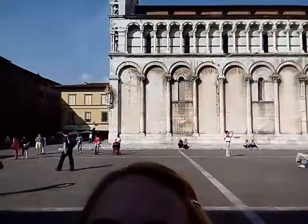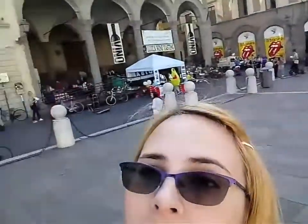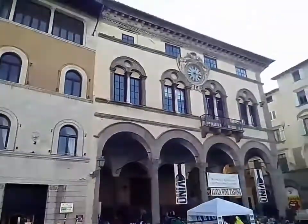Behind me is the Chiesa di San Michele in Foro — I had to read that, I couldn't remember it. It's a really nice big church and it's on a very nice square. I'm going into that church now.